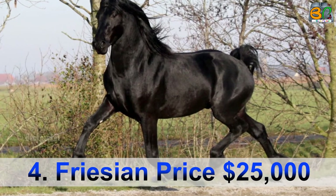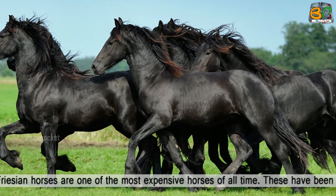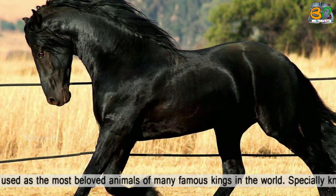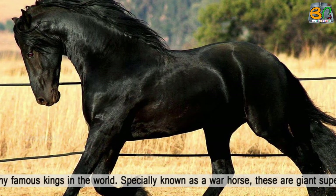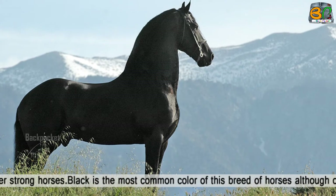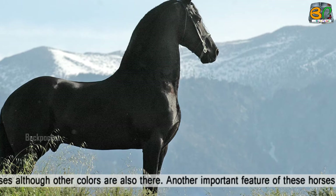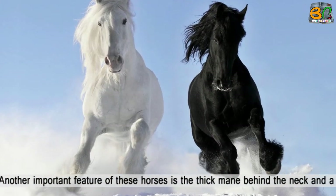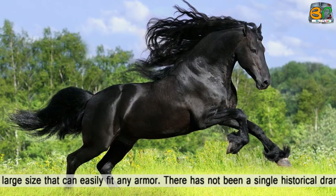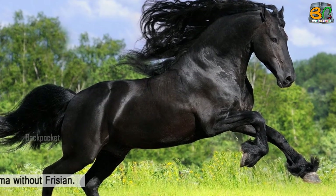Number 4: Friesian, price $25,000. Well known for their intelligence, Friesian horses are one of the most expensive horses of all time. They have been used as the most beloved animals of many famous kings in the world. These are giant, super strong horses. Black is the most common color of this breed, though other colors also exist. An important feature is the thick mane behind the neck. There has not been a single historical drama without a Friesian horse.